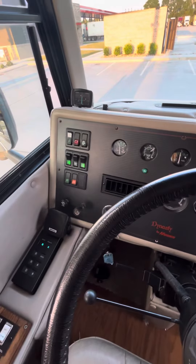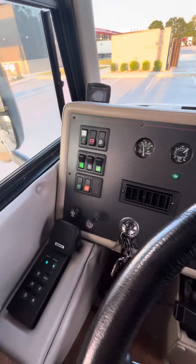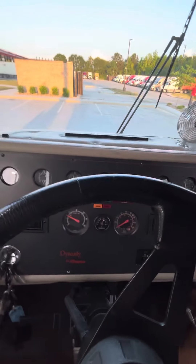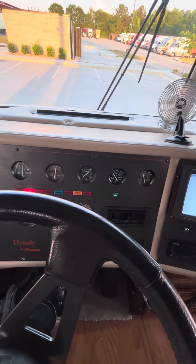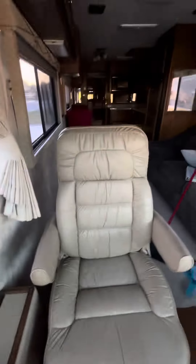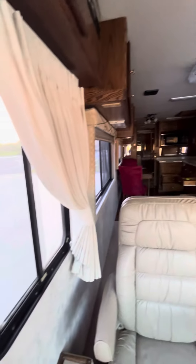Transmission temp looks good too. Where are we at on the fuel, Jeff? All right — about a half a tank, that's good. Overall it seems like it is doing really well.